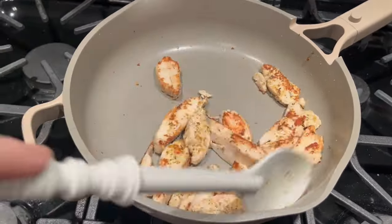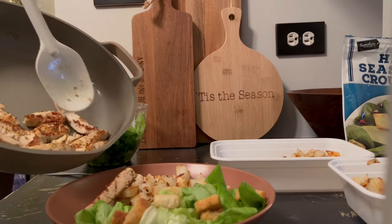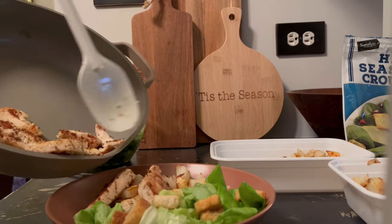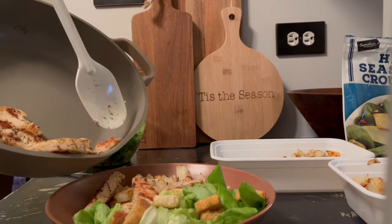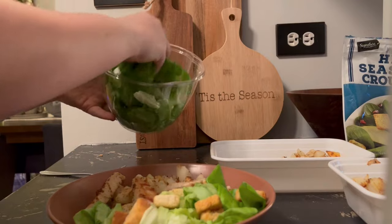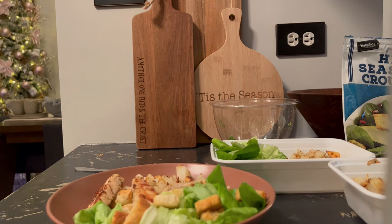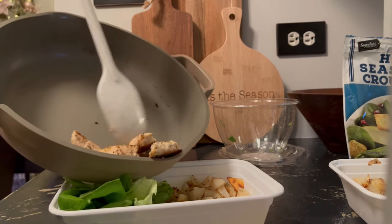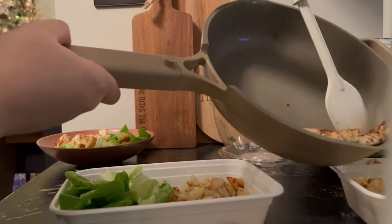I will say the pan is performing very well. I was able to squeeze three more meals out of this batch, so that's pretty awesome.